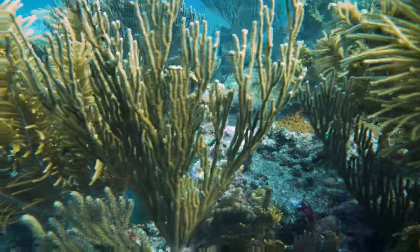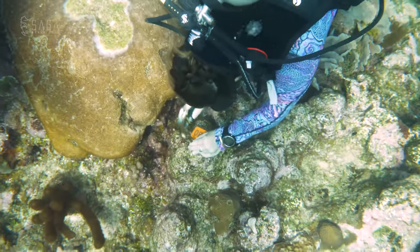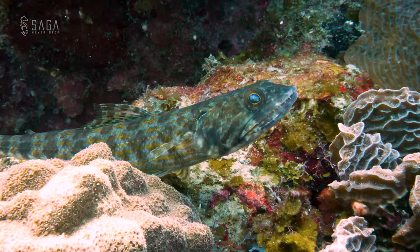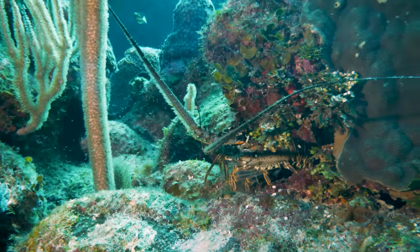A little bit further on, we hear a banging sound. A newly infected coral has been found and the team is preparing a new tag so they can add the coral to the map. Some reef inhabitants are clearly curious about what all this noise in the neighborhood is about, but hey, it's for the best.